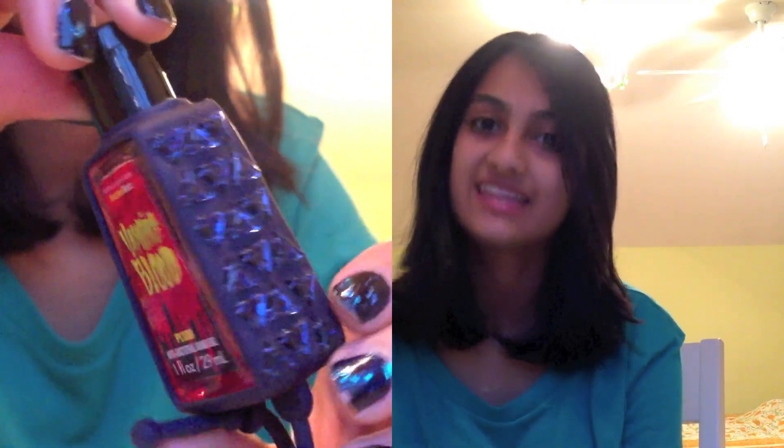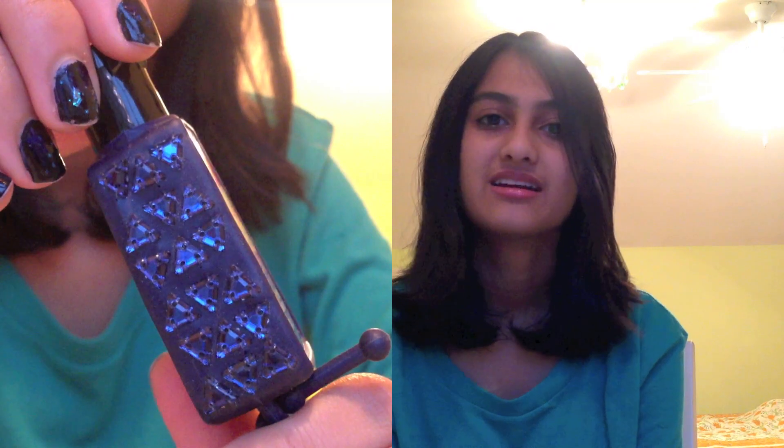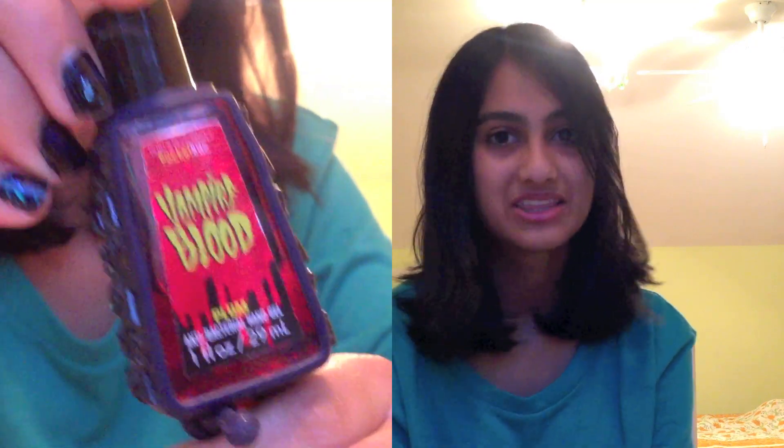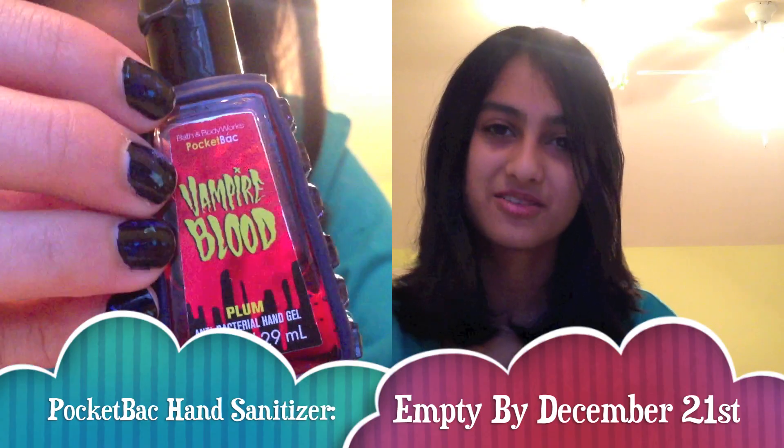The ninth product is a hand sanitizer from Bath & Body Works called their Pocket Bac Hand Sanitizer in the scent Vampire Blood, which is really just a plum scent. Halloween has passed and I still haven't finished it, which I think is kind of crazy. I only buy one of these at a time because I like to keep my collection of products as small as possible. After this, I'm really excited to check out their Christmas scent.